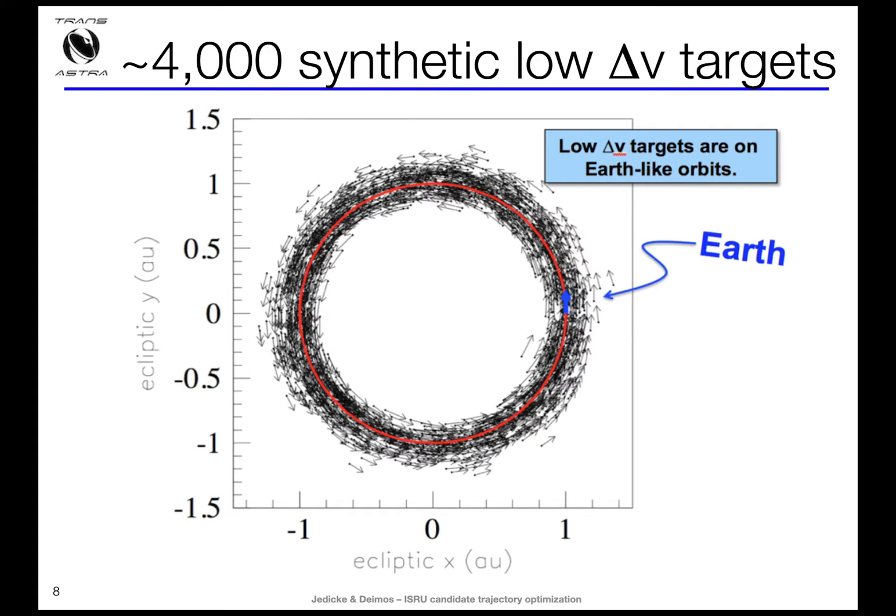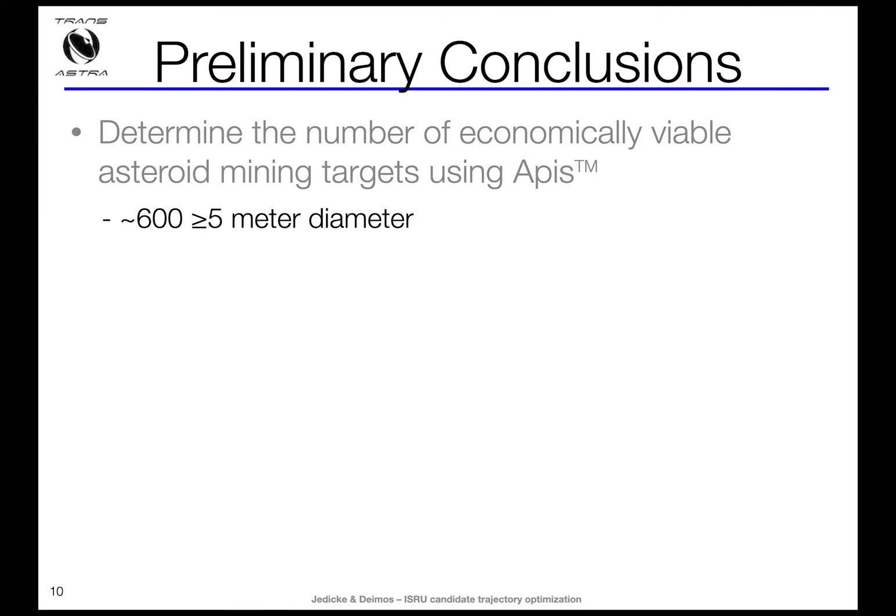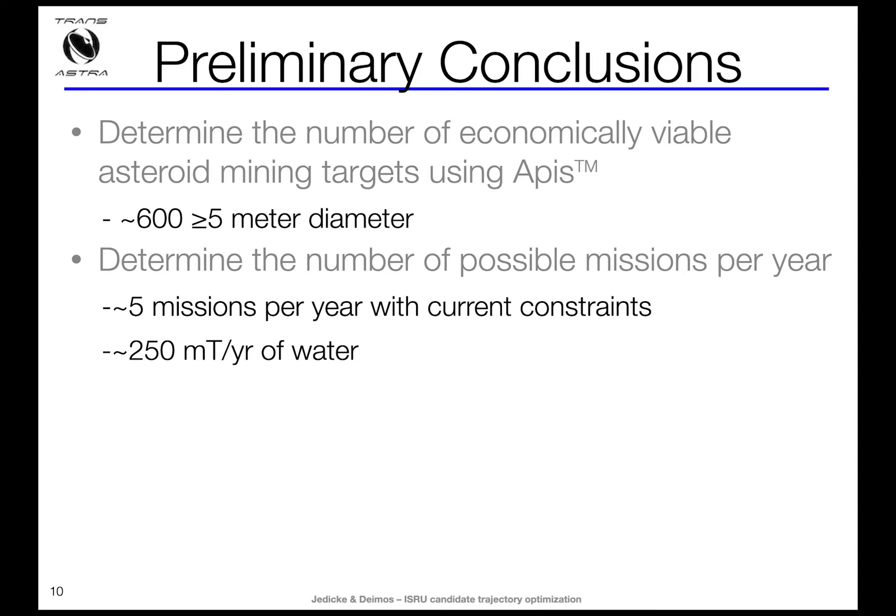We model them statistically using a model published in Nature. One of the co-investigators on our study, Professor Rob Jedeke from the University of Hawaii, is a co-author, and he has extended the Bottke-Gronvik-Jedeke model to include 4,000 synthetic low delta V targets that haven't been discovered yet. We're also doing low-thrust trajectory analysis to thousands of asteroids to understand delta Vs, trip times, and throughputs — done partially in collaboration with a company in Spain called Deimos. From that work, we've discovered there are about 600 asteroids at highly favorable orbits with much lower delta Vs than return from the Moon, giving us about five missions per year that could return about 250 metric tons of water per year.